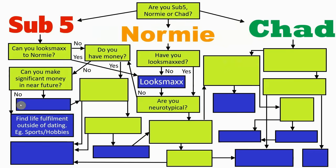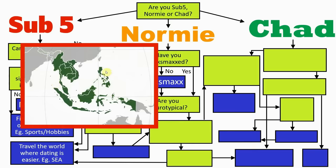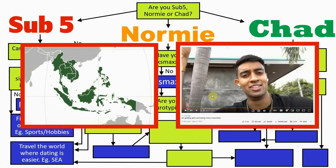If your answer to making money in the near future is yes, you move on to an action box: money maxing. This is similar to looks maxing — you drop everything for the time being and get done what you need to do. Once you accumulate enough resources, you move back onto the main sub 5 path where the next question asks if you're willing to take either one of two extreme measures: travelling or surgery. If you choose to travel, you move on to the final box for this path, which is moving abroad to countries where the dating game is much easier.